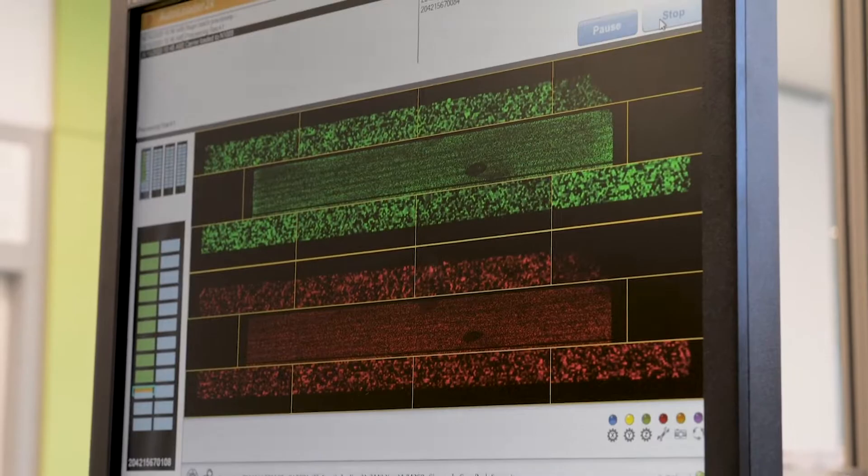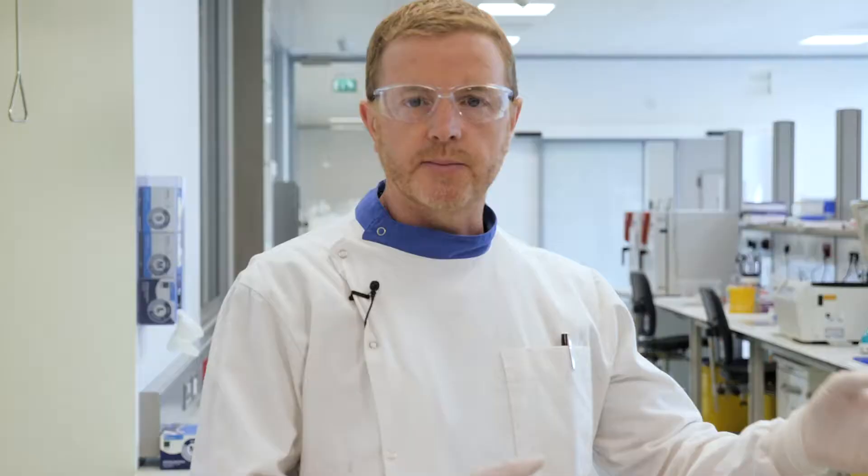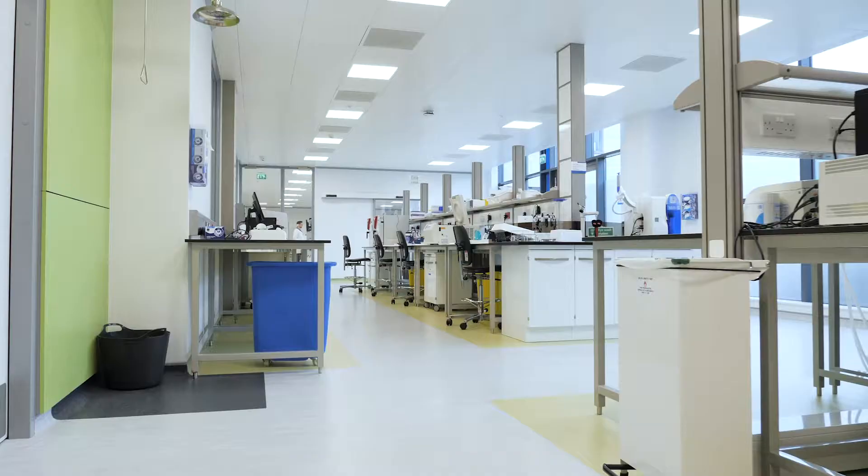Once the data from the genotyping has been analysed, we look at concordance checks and gender duplicate analysis. The QC values from that are used as part of the sequencing workflow to pass samples for sequencing.